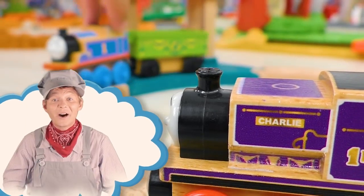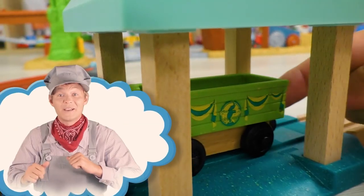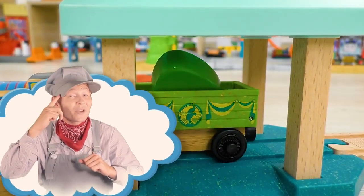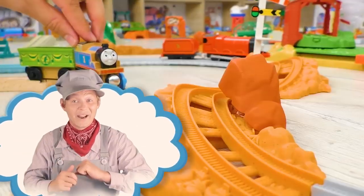Hi everyone! Charlie has found something really extraordinary! Let's try to figure out what it is together with Thomas and his friends!